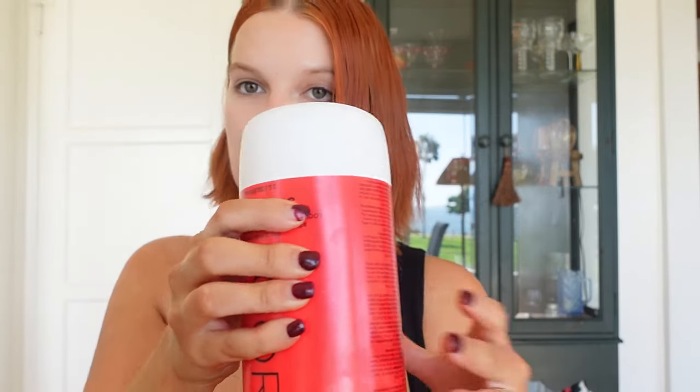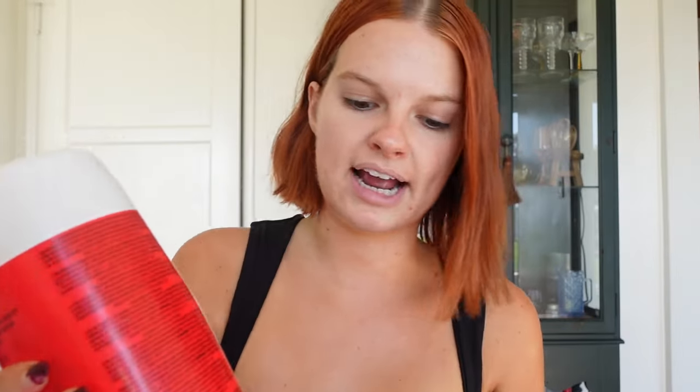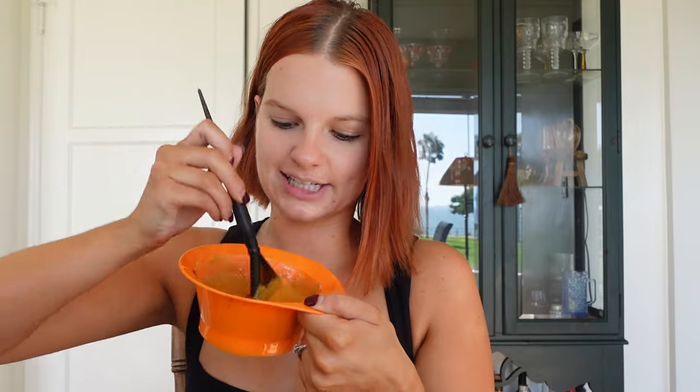Now I'm just going to take 10 volume developer because I do not need to lift my shade at all — I really just need to deposit color. This 6/57 combination is darker than my natural hair color, so I can use 10 volume, which is deposit only. You do a one-to-one ratio, so we mix the same amount of developer to the amount of color we have. If you're measuring in grams, put the exact same weight of developer as the color. I just eye it and can tell if the consistency is off when I mix. We are all mixed — it's looking good.